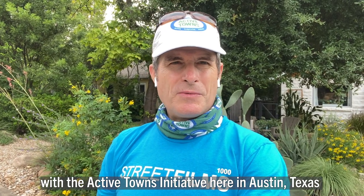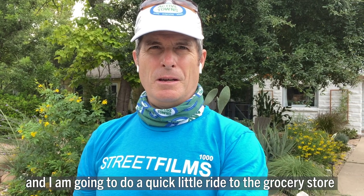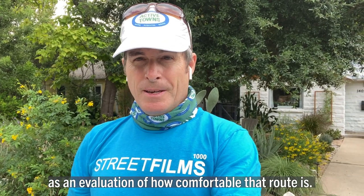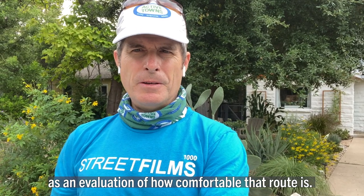This is John Zimmerman with the Active Towns Initiative here in Austin, Texas, and I am going to do a quick little ride to the grocery store as an evaluation of how comfortable that route is.